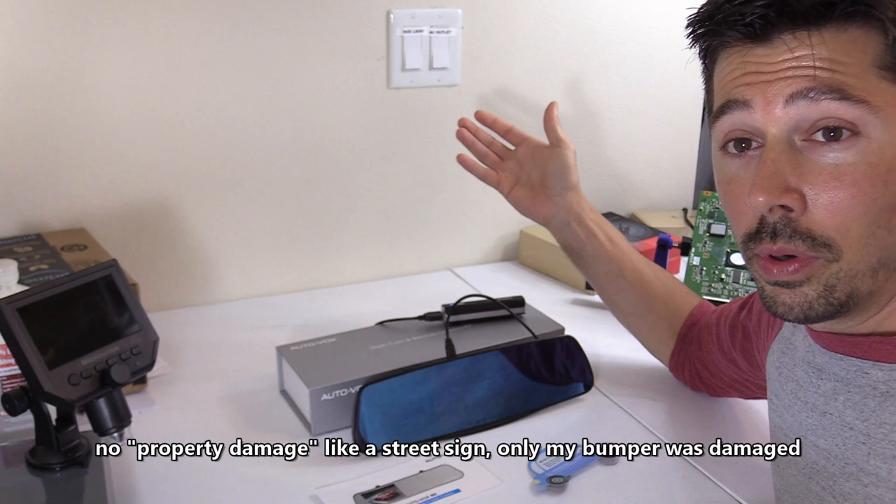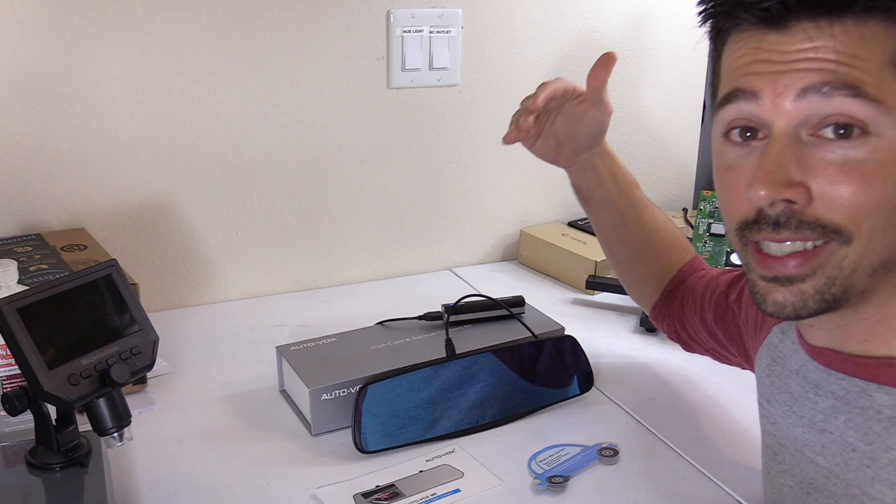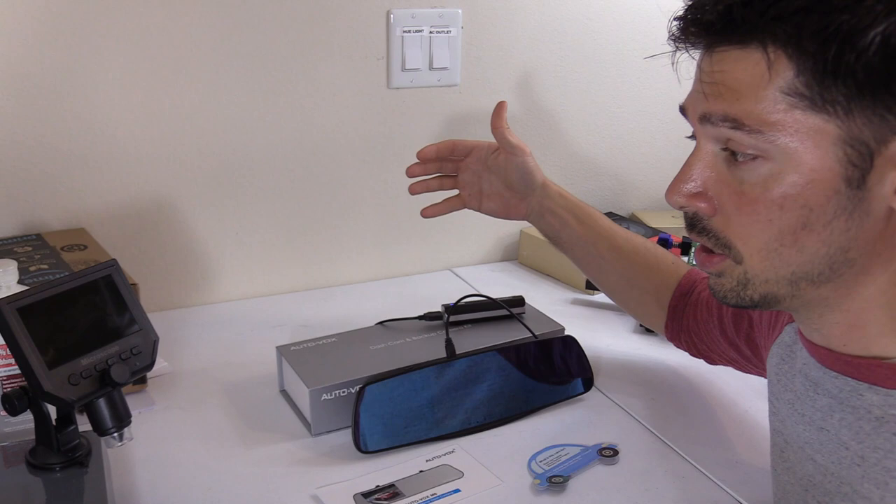It was a bumper-to-bumper car accident — he hit me from behind and I have it all on the dash cam, so I have proof. If you have any kind of insurance claim, this is the best thing to have. Also, if you have a child that's just started to drive and you want to monitor their driving, get a dash cam.